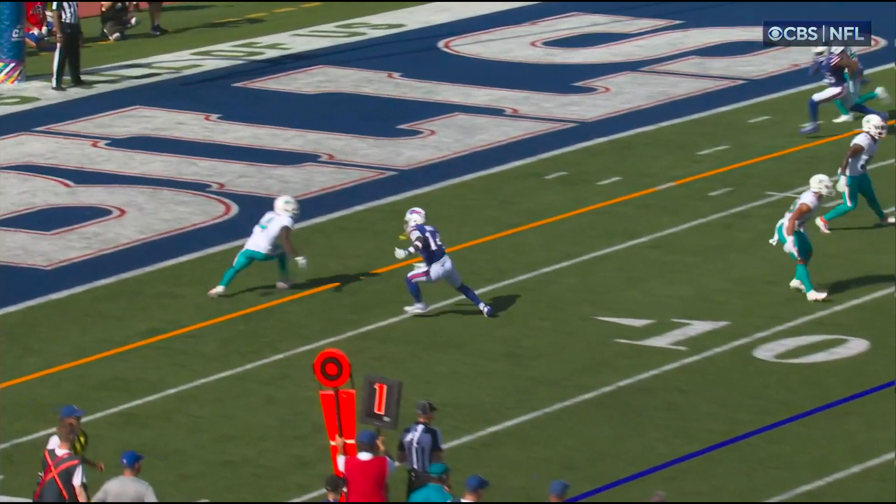At this point the corner has completely abandoned his outside shade. His momentum is all the way towards the middle of the field, and at this point it's kind of an impossible thing to recover from. It's also why Diggs is one of the best route runners in the league — he can make things look so deceptive.